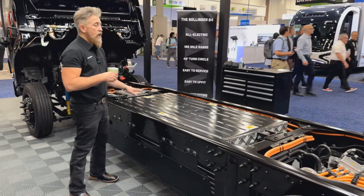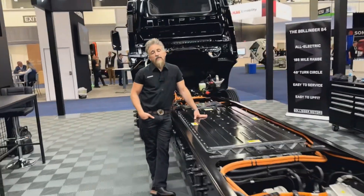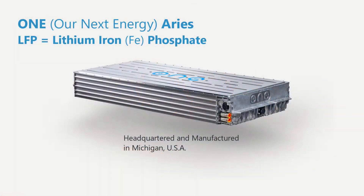Our battery packs have a different chemistry than some competitors. This is a lithium iron phosphate battery, which is less prone to thermal events that you might have with a nickel and cobalt type of battery.